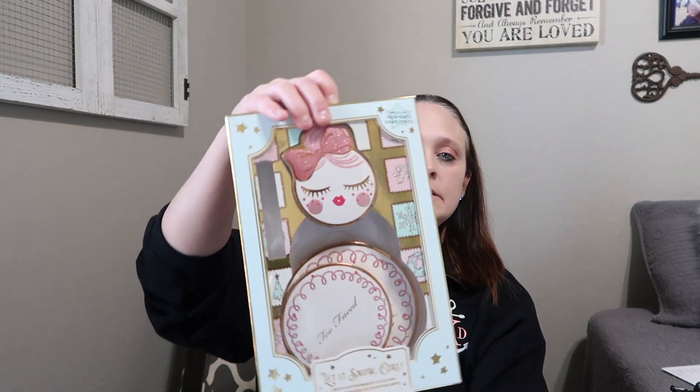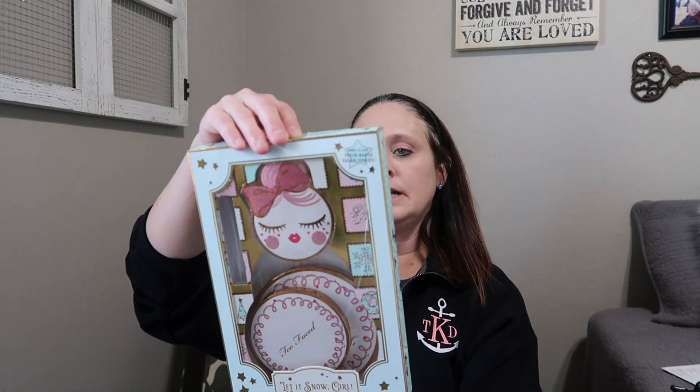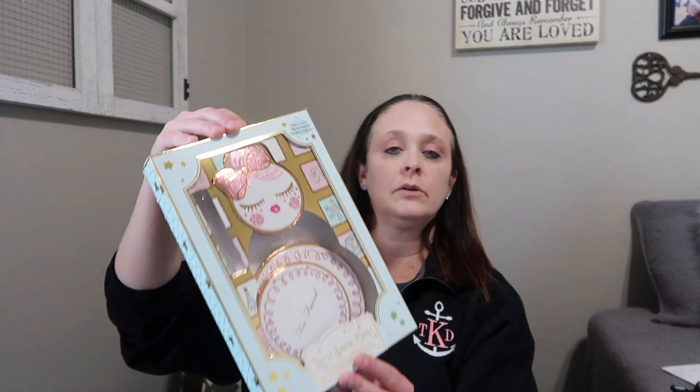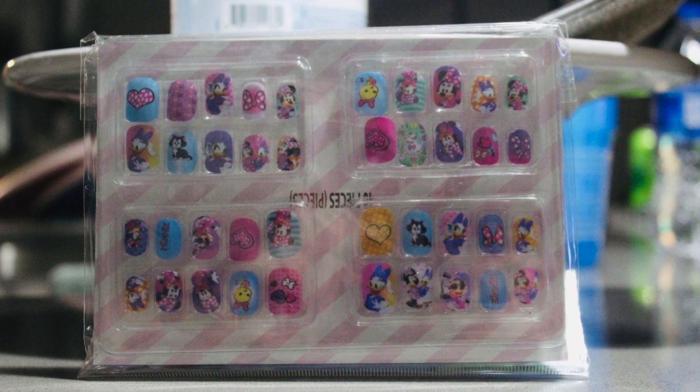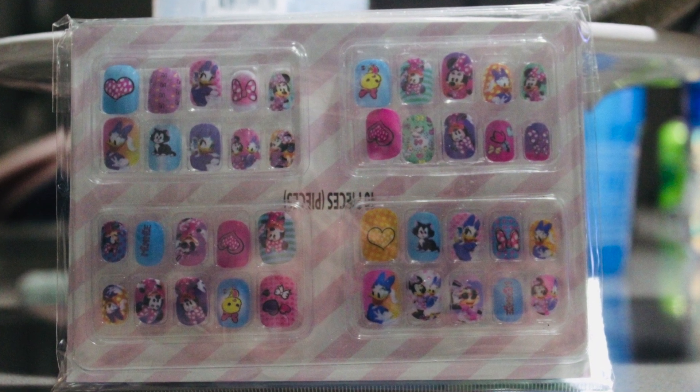I picked up this Let It Snow Girl palette from Ulta — it's a Too Faced product with 19 eyeshadows, four blushes, and two bronzers. I like Too Faced products and really wanted to save it for the trip. Of course I also wanted to do my nails before we went, so I picked up some nail polishes at Walmart that I thought were really cute. I also found some Mickey nail decorations at Walmart in the birthday section — super cute with all kinds of Mickey designs. I got some antibacterial hand gel from Bath and Body Works to carry in my bag, because at Disney there's not always a place to stop and wash your hands before you grab a snack.